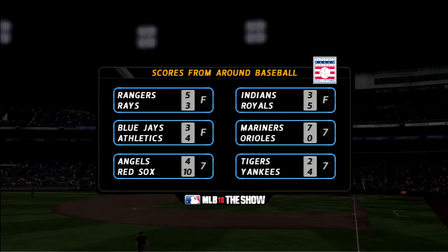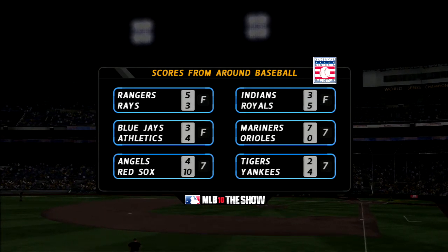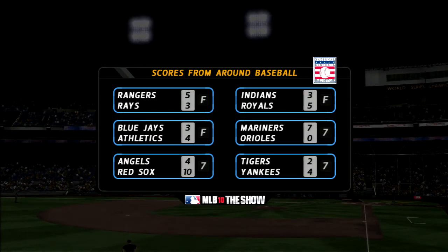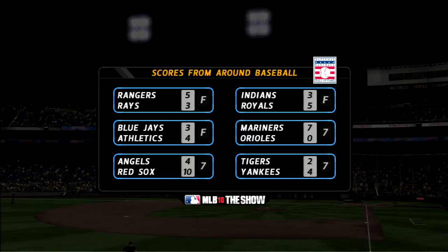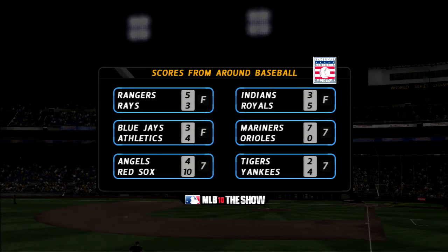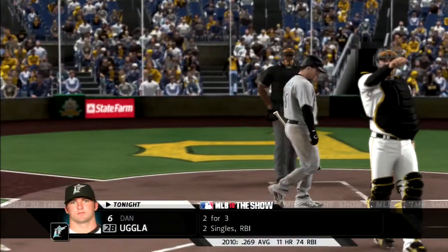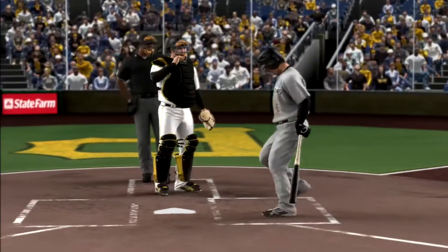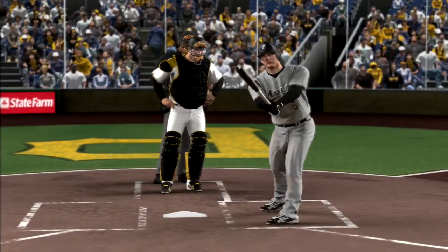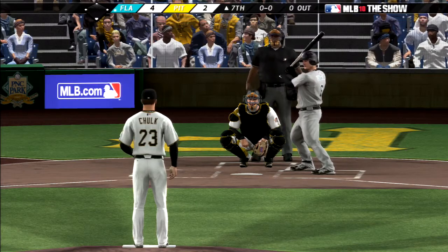Since we've already seen what's going on in the National League, let's check out the AL action now on our out-of-town scoreboard. Dan Ugla will lead it off here in the top of inning number seven, and there's some action now in the Pirates' bullpen — they've got a lefty and a right-hander up to throw.